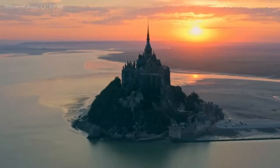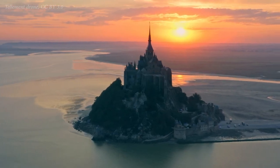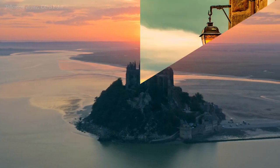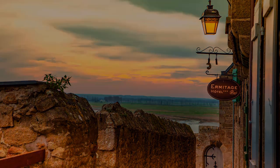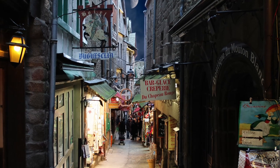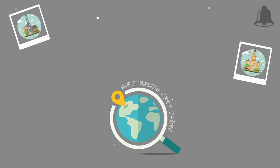Lastly, if you get the chance to come here, consider staying on the island overnight. After the day tourists have gone, the island takes on a new dimension when the sun goes down. The narrow streets and shops are quiet and dimly lit by old-fashioned street lamps, and taking a slow stroll through the village is like stepping into Hogsmeade village in Harry Potter. The only difference being, this is not a fantasy.